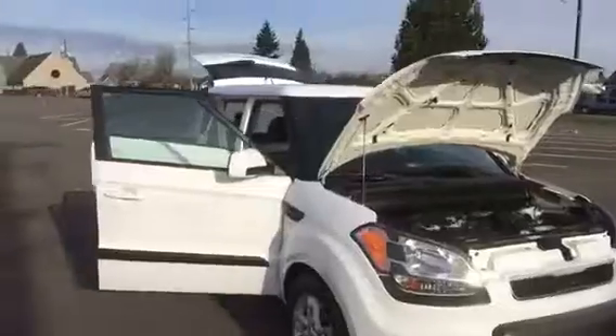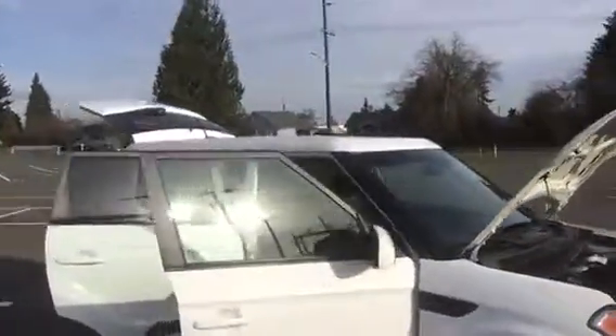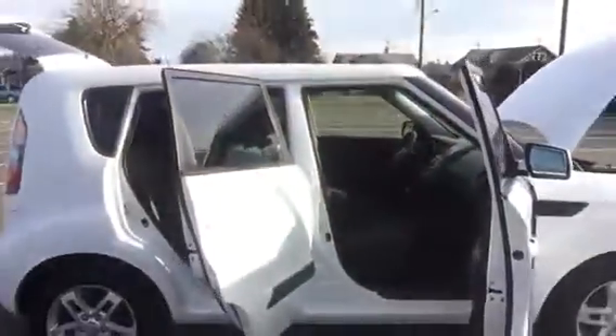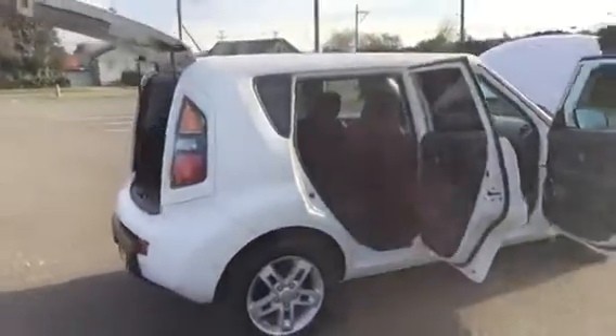Now this has got a 2.0 liter four-cylinder, so you know it's going to get good mileage. This car has not been smoked in. The interior is like new on it. It's got power windows, power locks, AM/FM, CD with satellite, Bluetooth. It's got a remote audio connection, including USB.